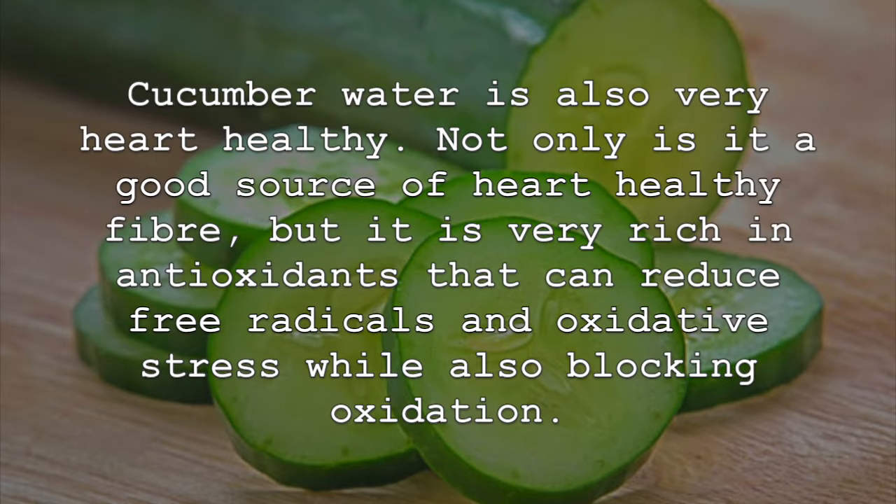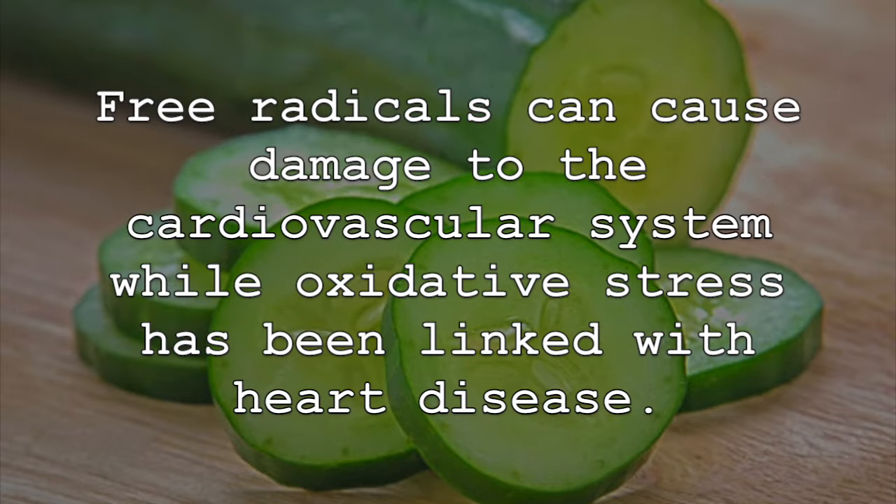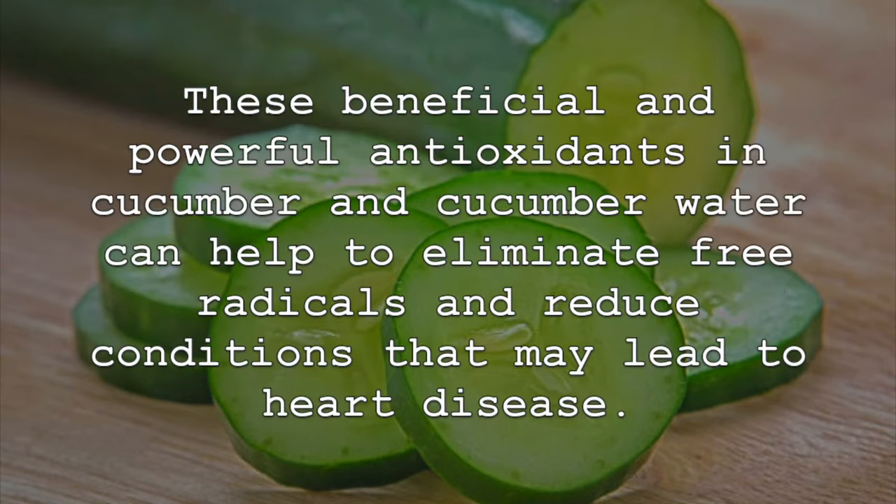Cucumber water is also very heart healthy. Not only is it a good source of heart healthy fiber, but it is very rich in antioxidants that can reduce free radicals and oxidative stress, while also blocking oxidation. Free radicals can cause damage to the cardiovascular system, while oxidative stress has been linked with heart disease. These beneficial and powerful antioxidants in cucumber and cucumber water can help to eliminate free radicals and reduce conditions that may lead to heart disease.